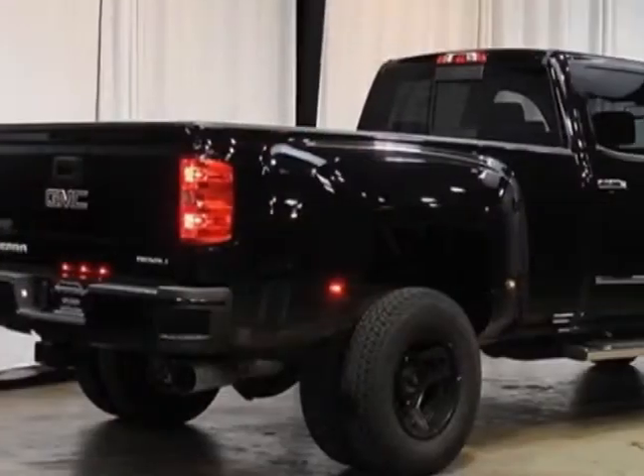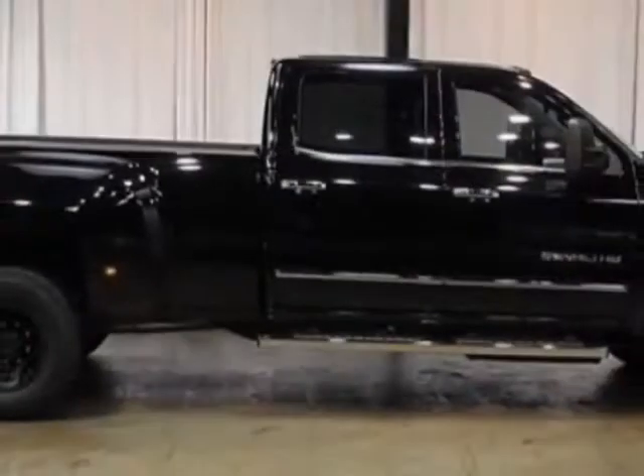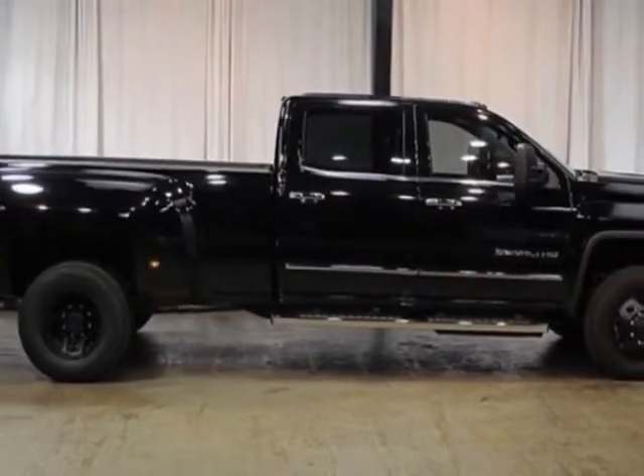Call 770-428-3993 or email our friendly sales staff today to schedule a test drive.